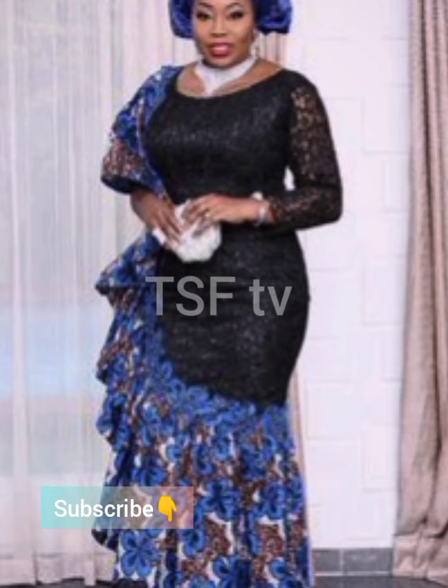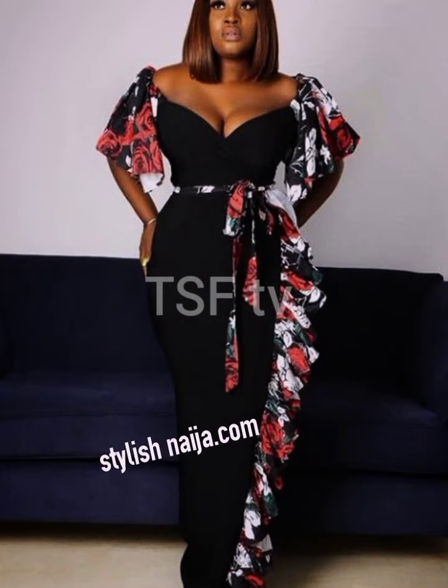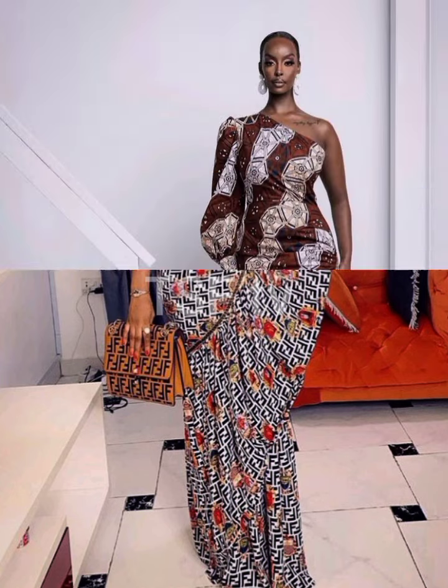Giving you all the stylish, classy, elegant and trendy looks when it comes to African print styles, especially the Ankara African print style. Right now you're watching Ankara African print latest gown styles with side gathers for women. Beautiful styles, I must say — very trendy look, very unique and such a modern design and pattern to it as well.